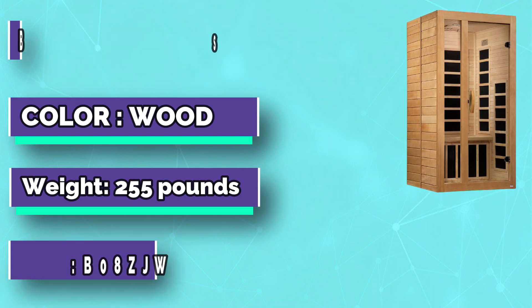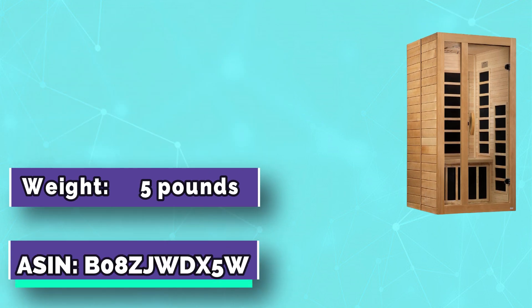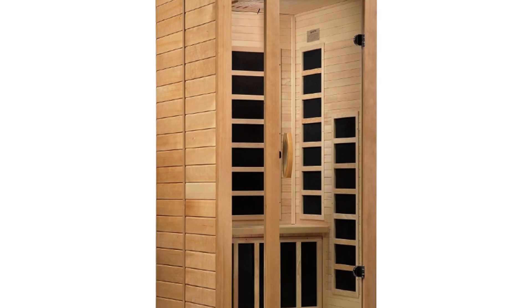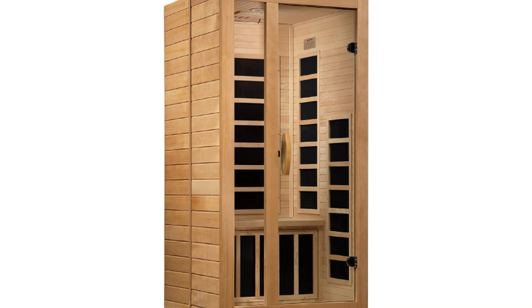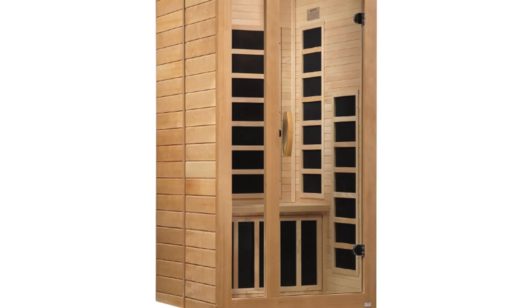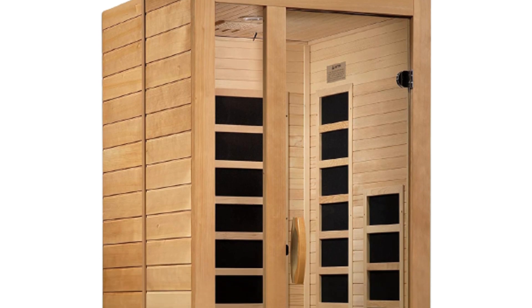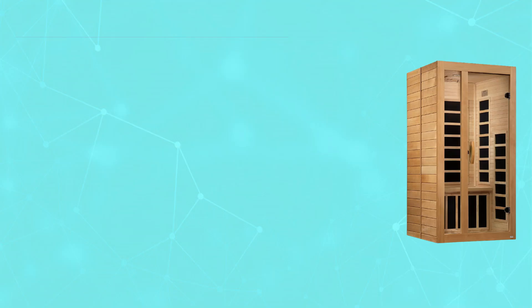Maxis Saunas is proud to offer an environmentally friendly, energy-efficient low EMFR infrared sauna at an outstanding value. Constructed with the environment in mind, our saunas are made with reforested Canadian hemlock planks that surpass industry standards, thus producing a quality sauna that retains heat more efficiently, heats up faster and uses less energy in the process.